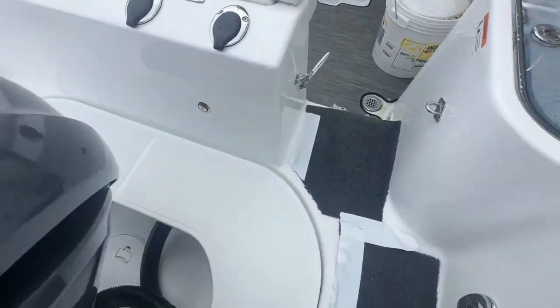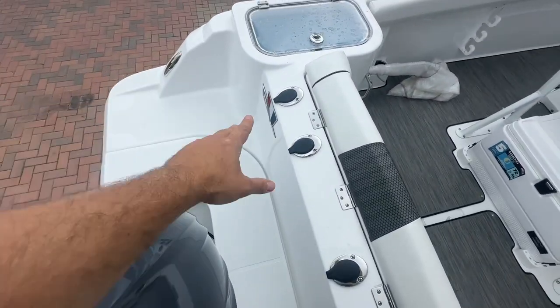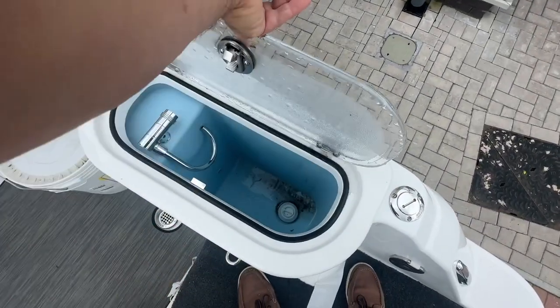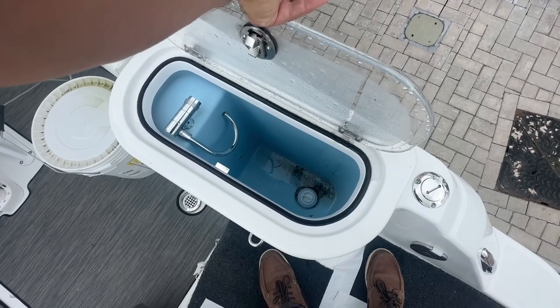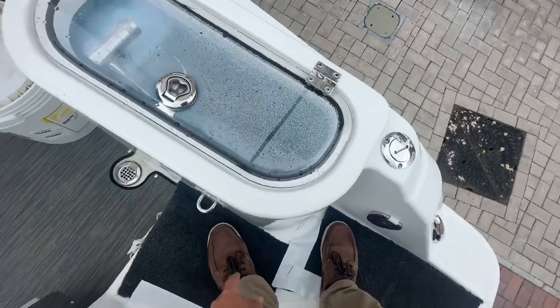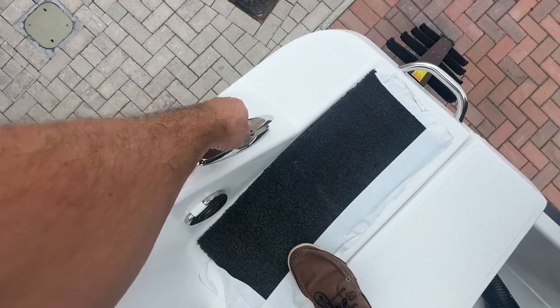Coming up onto the bathing platform at the back here, we've got loads of space — you can actually walk through to the rear section on the port side as well as the starboard side. We've got a sink in here with a fresh water tap, and that can double up as a bait well as well. There's a shower at the back here with fresh water, and these lovely stainless lift-up cleats.